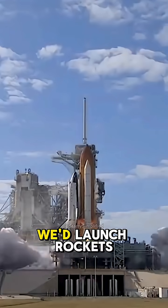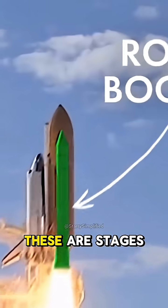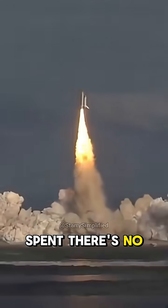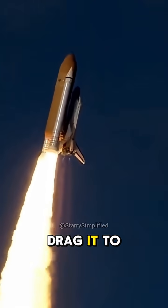For decades, we'd launch rockets, and the rocket boosters — these are stages of the rockets that are filled entirely with fuel. When they are spent, there's no need for the rest of the rocket system to continue to drag it to its destination.